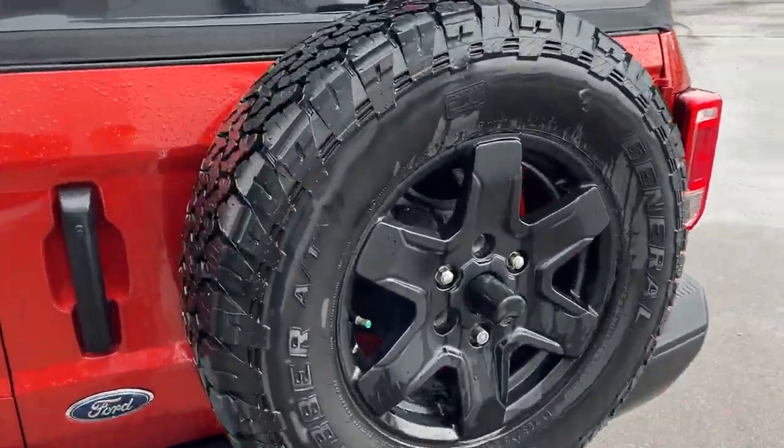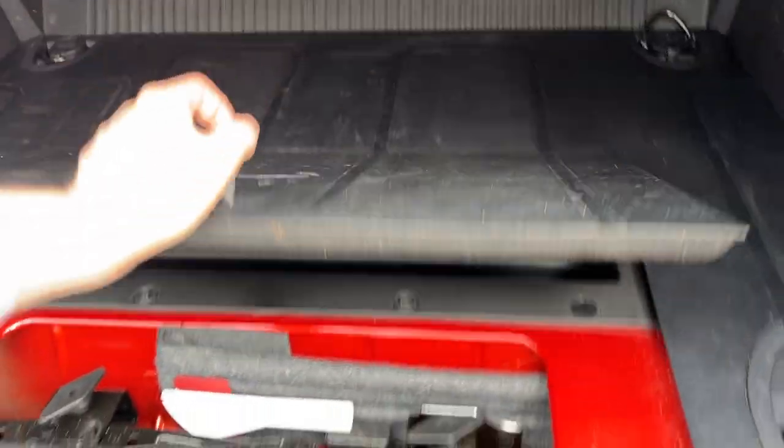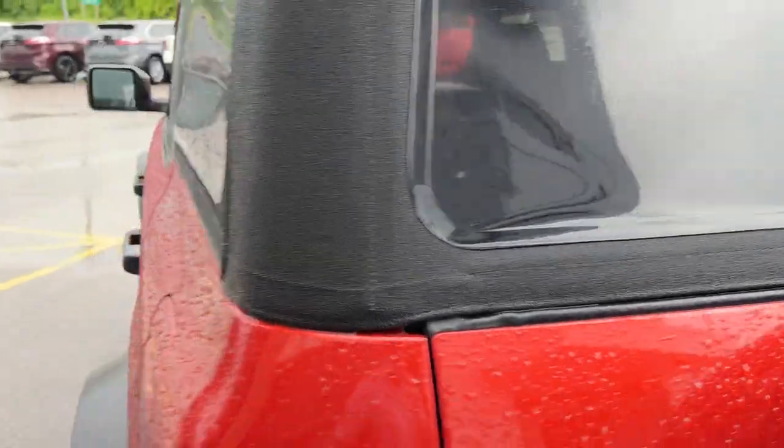Coming around back, you do have your reverse camera and your reverse parking sensor, and of course your full-size spare. Opening this up, you get plenty of storage in the back, and you can fold down those rear seats if you like.